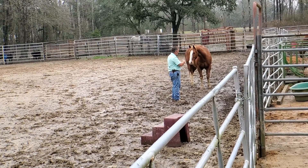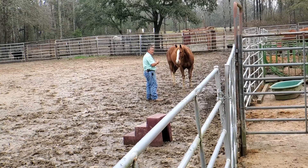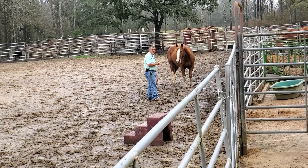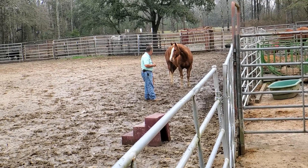Now you'll notice I'm not just going right up to him hard. In the process, he has been wanting me on the left side. I'm going to go ahead and catch him on the left side — I'm not going to force it on the right side. But while he's on the lead line, I will continually work on making that right side better.